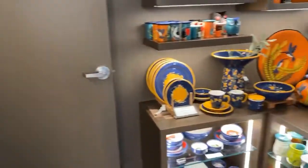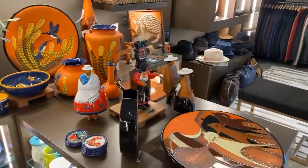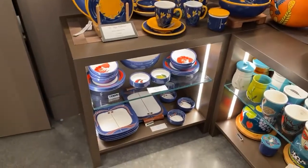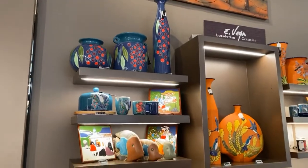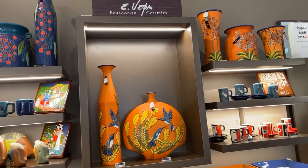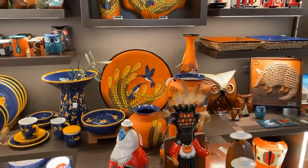Now, if you need some plates and kitchenware and artwork, we have beautiful Peruvian artwork here. Isn't that colorful and beautiful? That'll add a lot of life to your kitchen, your family room, your living room. Is that a Vespa? Beautiful ceramics.